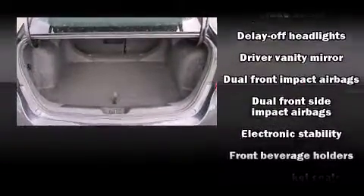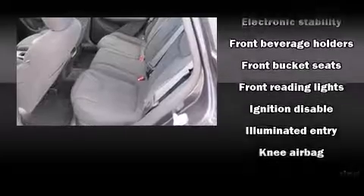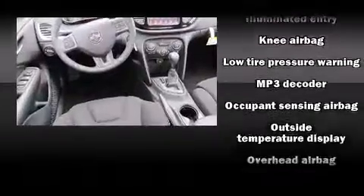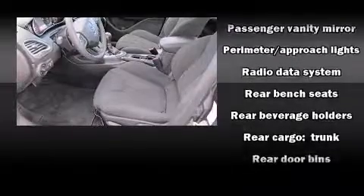Dodge also prioritized safety and security with features such as dual front impact airbags, front and rear side impact airbags, traction control, brake assist, anti-whiplash front head restraint, a security system, and four-wheel disc brakes with AVS.